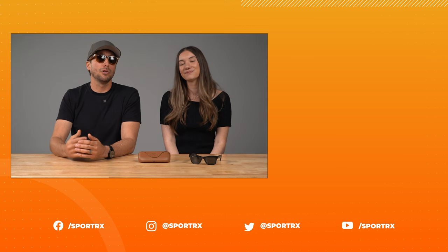Thanks for watching and check out our blog for specific instructions on how to use Ray-Ban Meta smart glasses. If you want more info about the individual styles, you can check out our overviews on those as well. Leave a comment below if you have any questions and we'll be sure to get back to you. Don't forget to check us out on all social media platforms at the handle SportRx, and we'll see you guys next time.